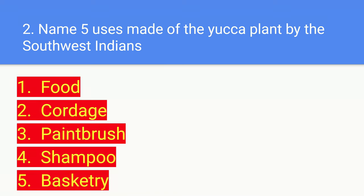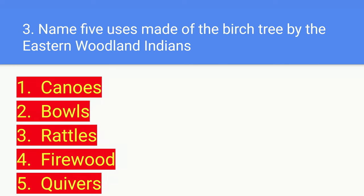Number two: name five uses made of the yucca plant by the Southwest Indians. Number one is food, obviously. Number two is the cord — sorry if I'm saying it incorrectly. Number three is the paintbrush. Four is shampoo. And five is basketry, or in other words, baskets.